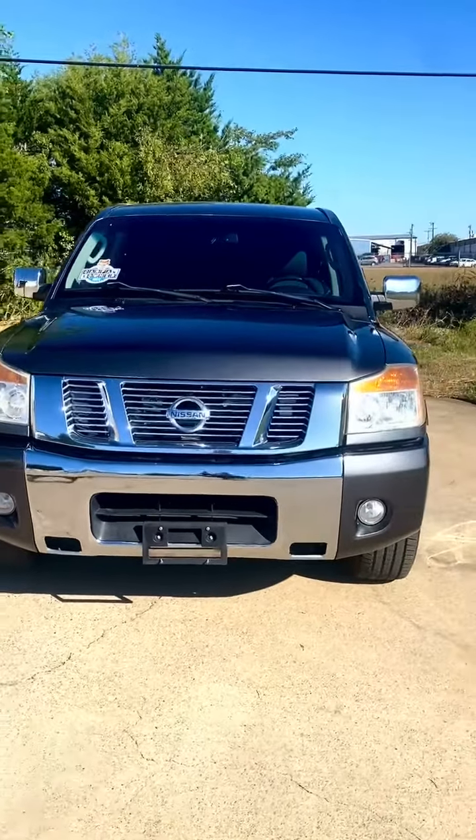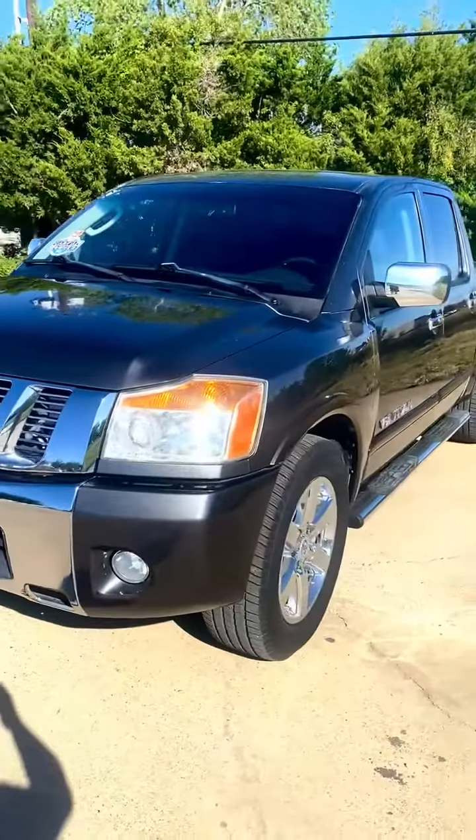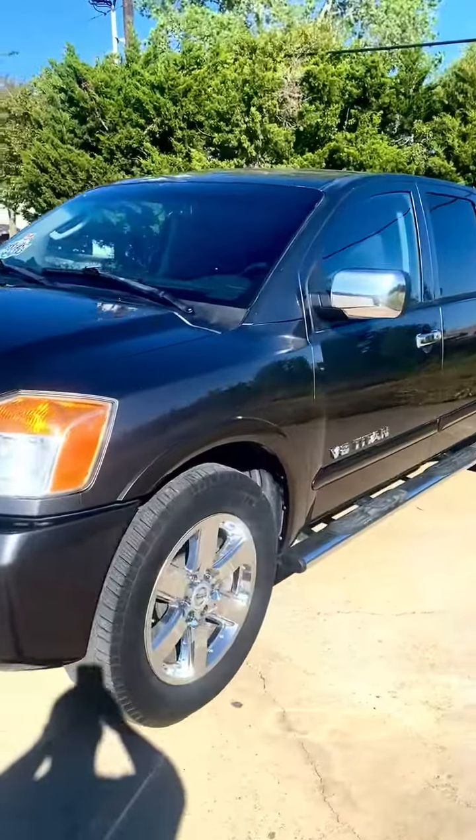This is a 2010 Nissan Titan Crew Cab, 86,000 miles, one owner, wonderful condition.